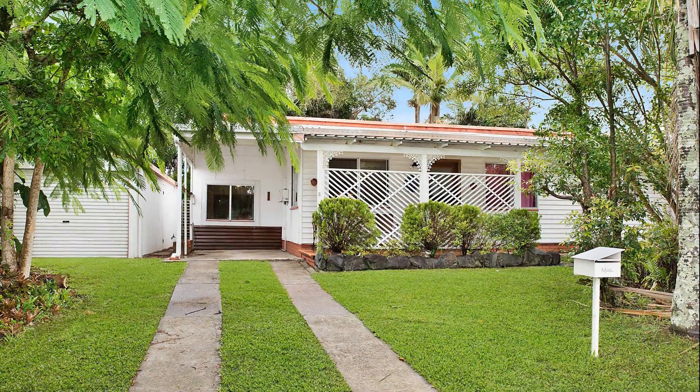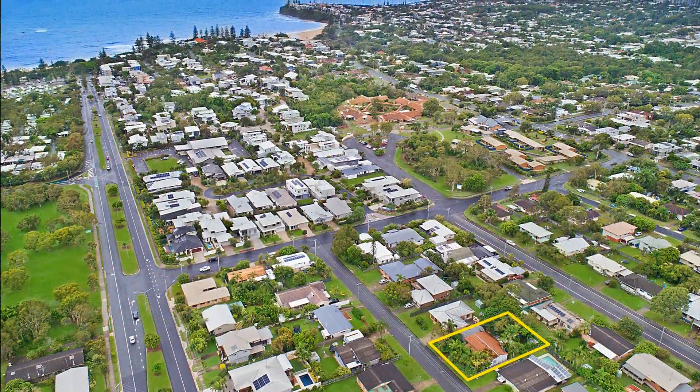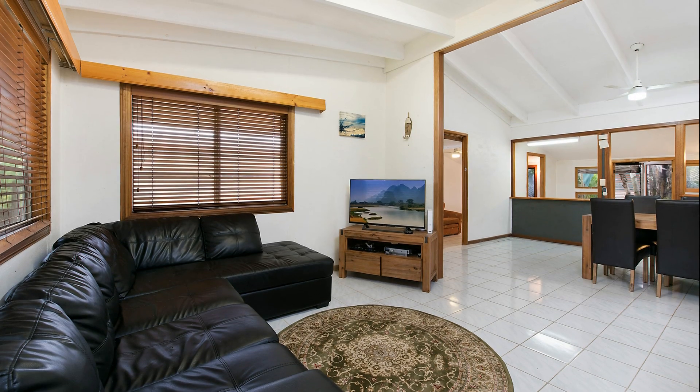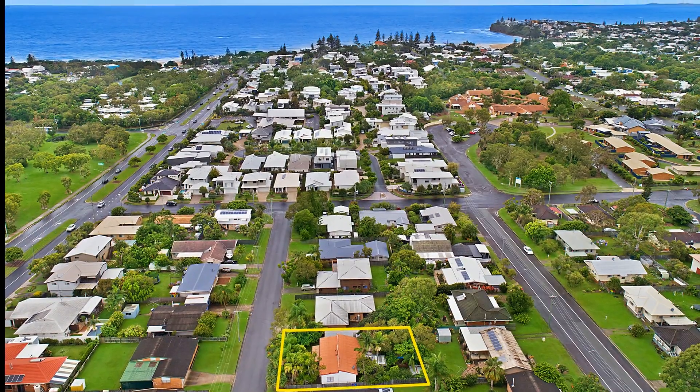8 Sutherland Street, Dickey Beach. Act quickly to secure this amazing beach home, just a short stroll to Dickey Beach. Move in and relax or renovate, knowing you are safely invested in this highly sought after beachside precinct.